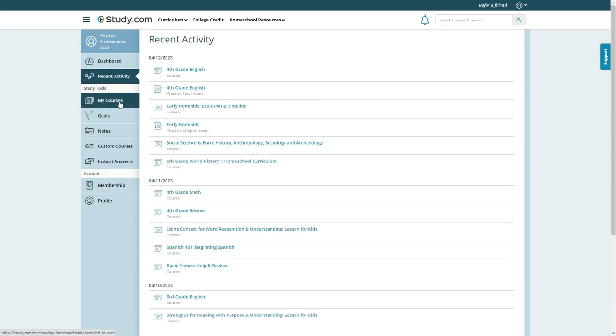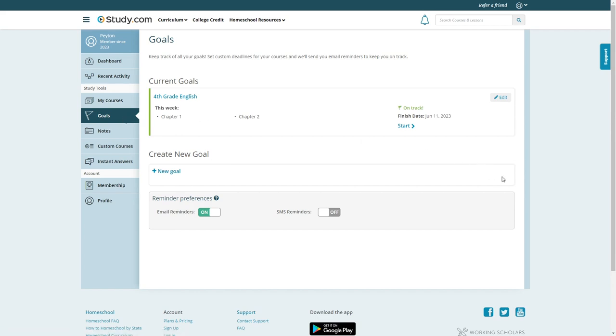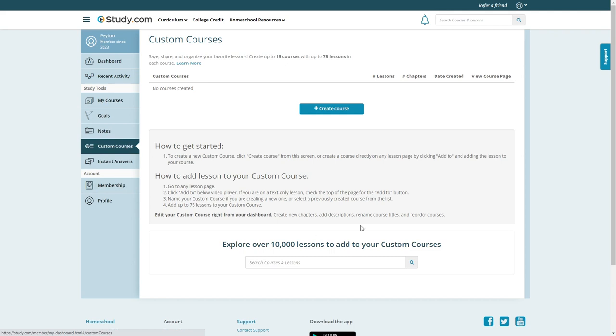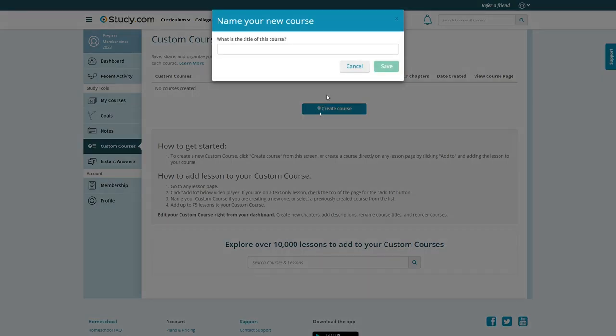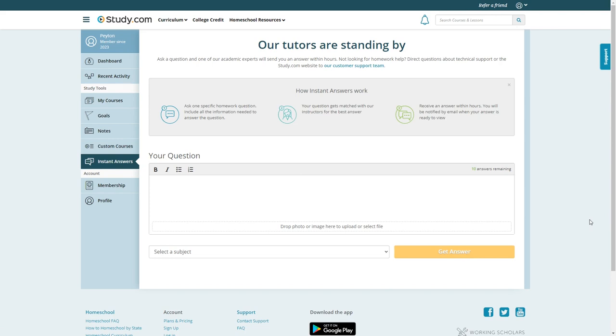My Courses shows the courses your child is currently enrolled in — you can click a button to unenroll from a course, and there are also recommended courses below based on recent activity. Goals is where you can set deadlines and reminders to stay on track. Notes is where you can view notes taken during a course. Custom Courses is where you can create a custom course made up of various lessons from different courses — click Create Course, name it, then add lessons from the individual lessons pages. Instant Answers is where your child can ask a question and get a response from an expert within hours, a feature most online homeschooling websites do not offer.